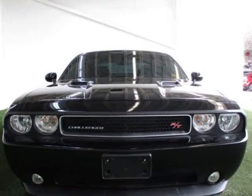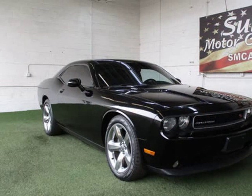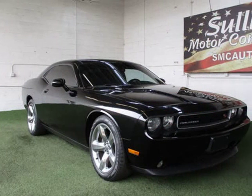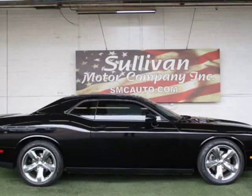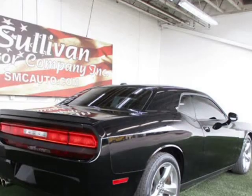Comes equipped with air conditioning. This Dodge Challenger also includes power driver seat, climate control, cruise control, telescoping steering wheel, power windows, steering wheel radio controls, power mirrors, and leather steering wheel.